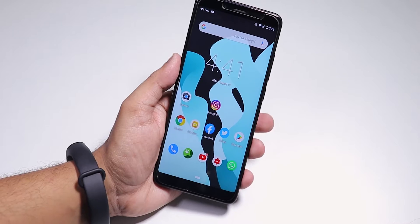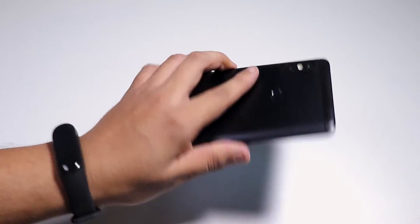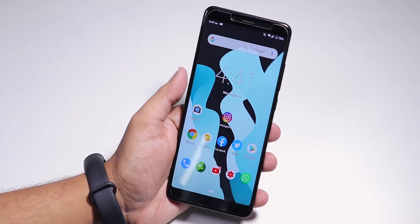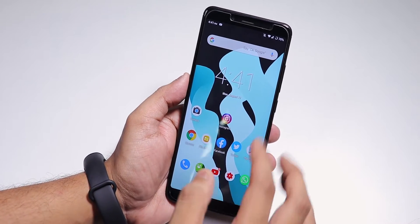Hey, what's up guys, this is SD row back with another video on the Redmi Note 5 Pro. Today I'm going to be showing you the latest LineageOS ROM, which is the unofficial LineageOS 16.